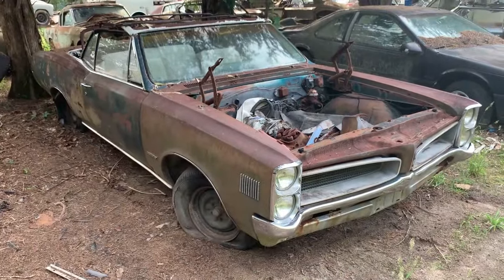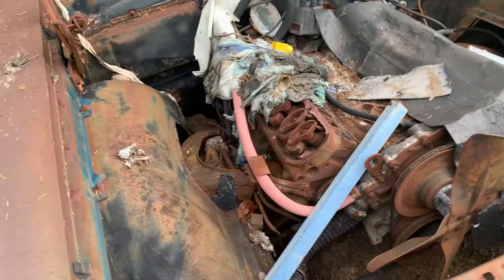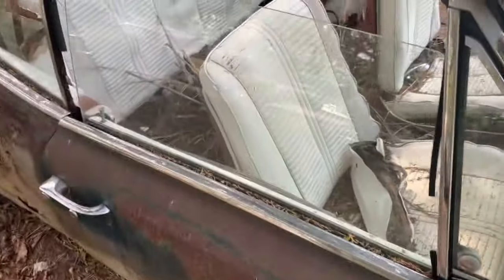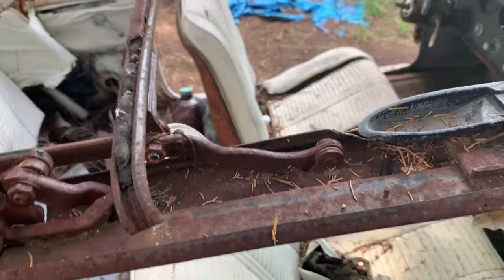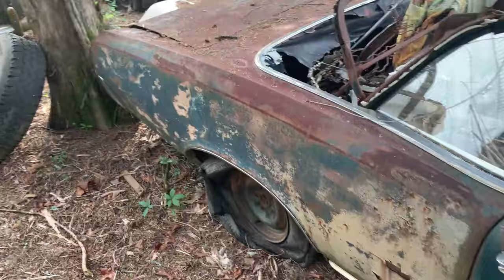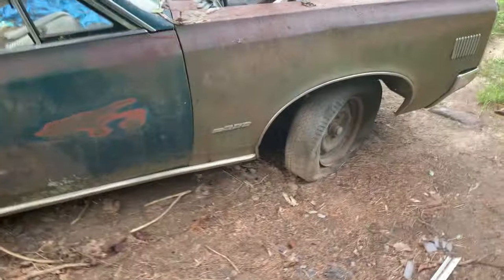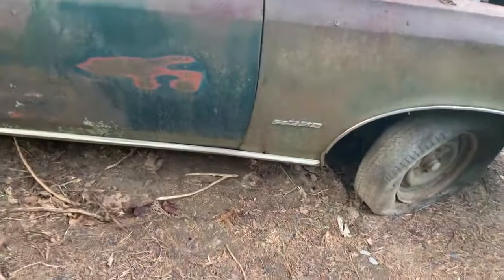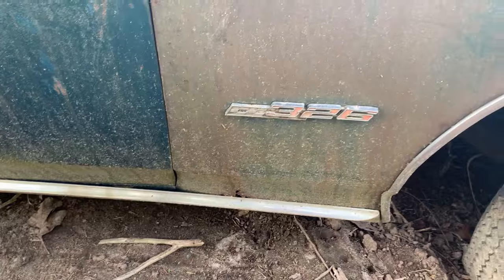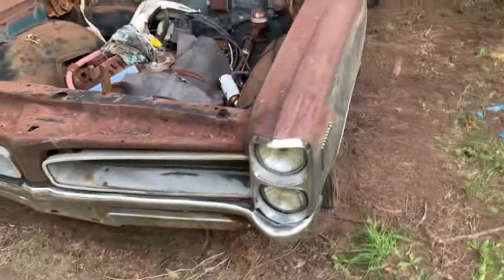Here's a Pontiac convertible — white interior, two door, motor still in it. Probably a 389. Driver door is missing, it's got a few mods, and the dash doesn't look half bad. She needs some work though — she needs some love. It's got the 326 in it — I see right here on the badge. That's what the badge says, it may not be who knows.